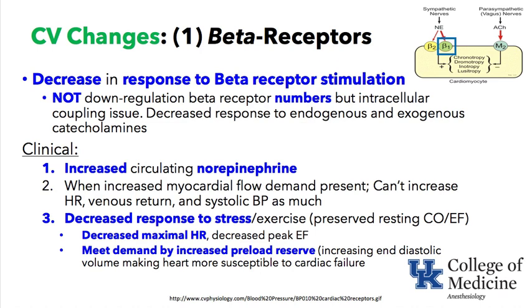Clinically, there is increased circulating norepinephrine in elderly patients. It is as if the body is turning up the gain — recognizing that the beta-receptor is not responding as well and producing more norepinephrine. Elderly patients tend to have higher circulating norepinephrine levels if measured.